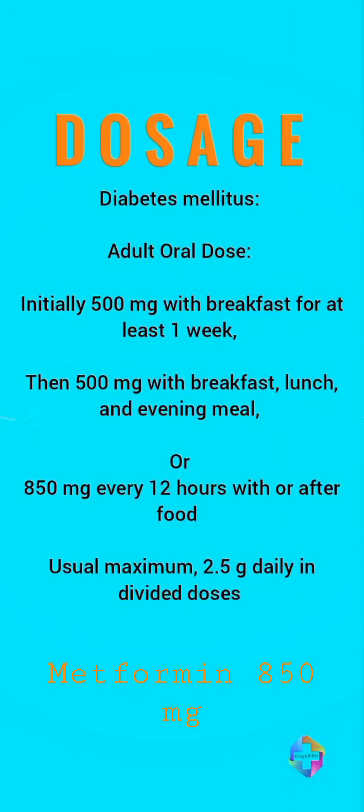The dosage of metformin for diabetes mellitus. For the adult oral dose, initially take 500 mg with breakfast for at least one week. Then take 500 mg with breakfast, lunch, and evening meals. Or take 850 mg every 12 hours with or after food. The usual maximum dose is...